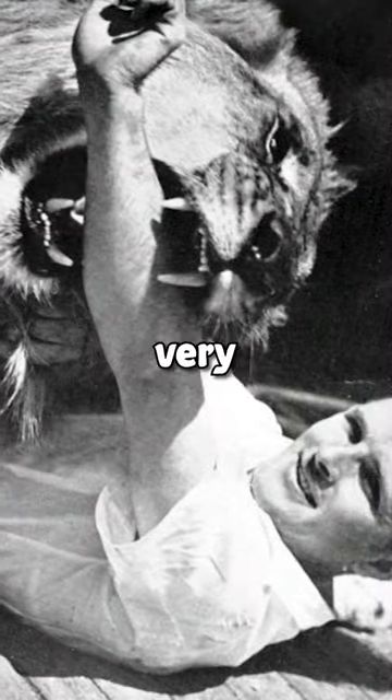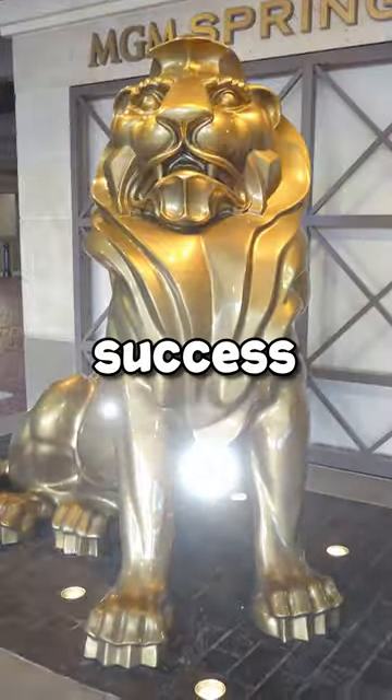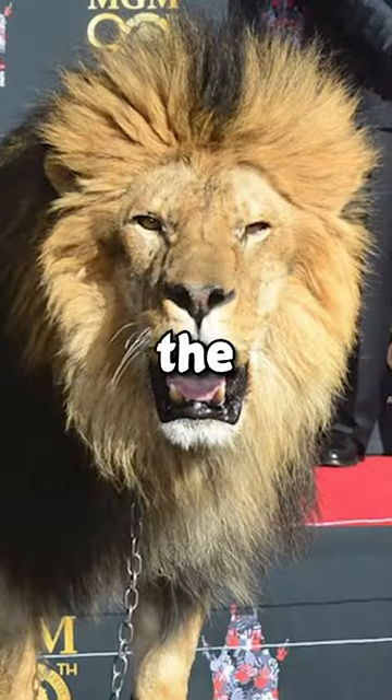It was a safety nightmare and very dangerous for everyone involved, but it paid off. The iconic intro became a huge success and was showcased in hundreds of MGM movies. The lion became known worldwide as Leo the Lion.